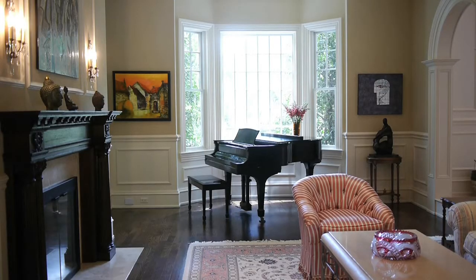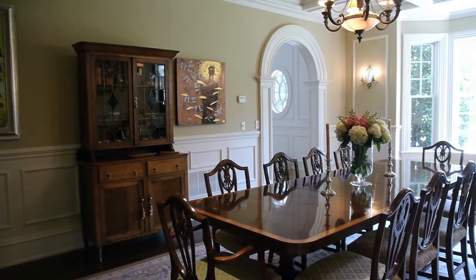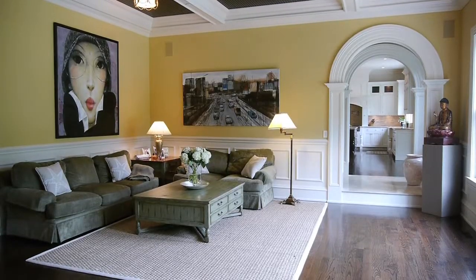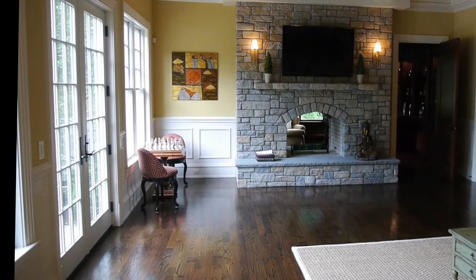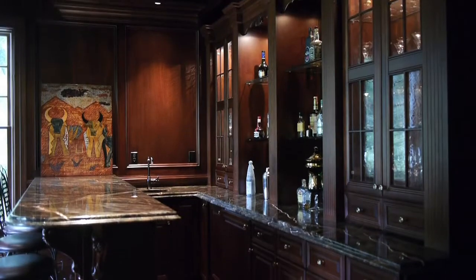A bay window is the perfect spot for the piano, a party, or a memorable holiday celebration. The layout flows into an ample family room with doors to the terrace and the drama of a see-through fireplace revealing a dark paneled study and handsome mirrored bar.